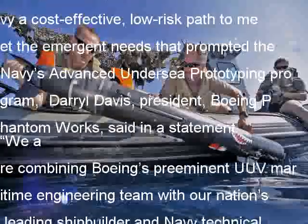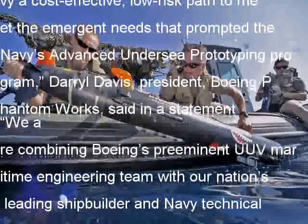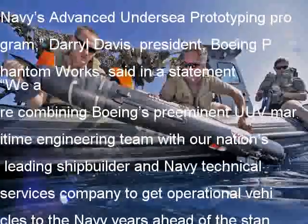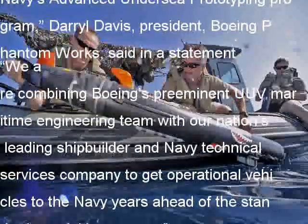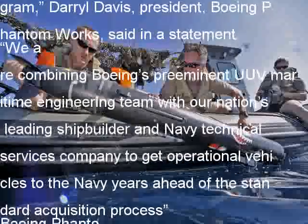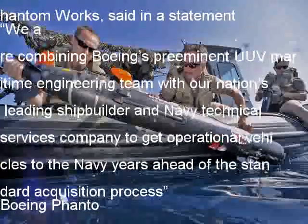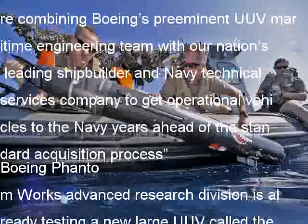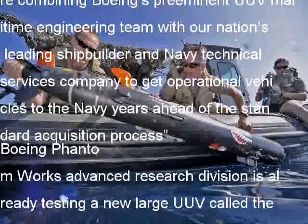Boeing Phantom Works Advanced Research Division is already testing a new large UUV called the Echo Voyager on the Southern California coast. The new robotic submarine is designed for multiple missions and could, if the Navy's requirements called for it, include a 34-foot-long modular payload bay.